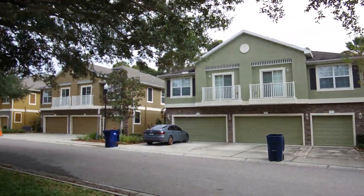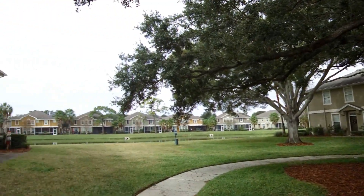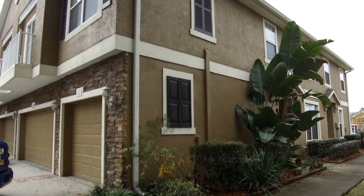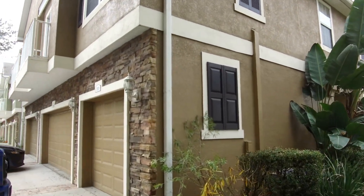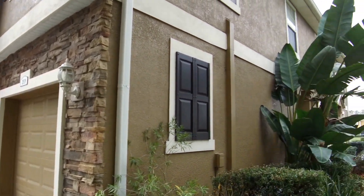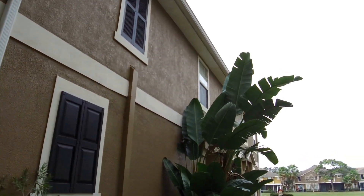Hello. Today we're out at 7001 Inner Bay, Unit 259. This condo is located in the Schooner Cove community here in South Tampa.